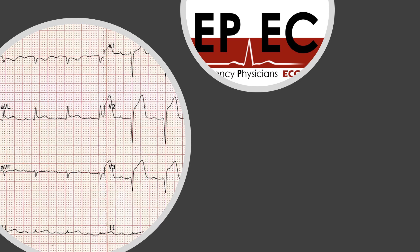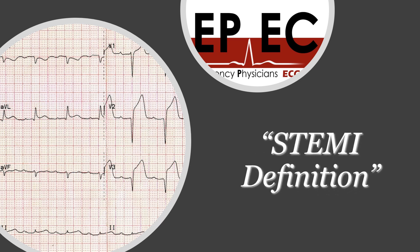In the first part we talked about the STEMI definition. If you remember, we said that 1 millimeter of ST elevation is more than enough anywhere in the ECG except V2 and V3, and we also talked about the rules for V2 and V3 and when to consider the elevation there as STEMI.